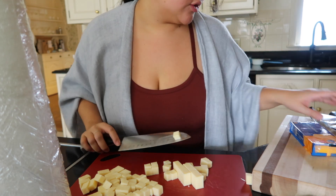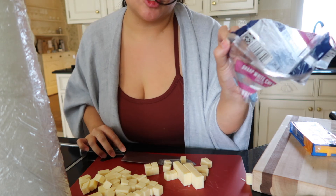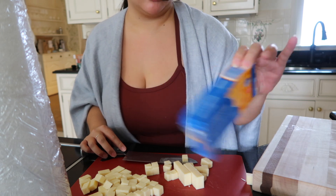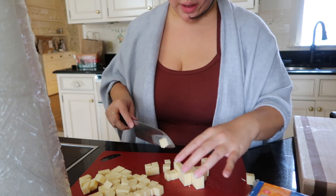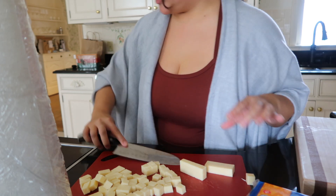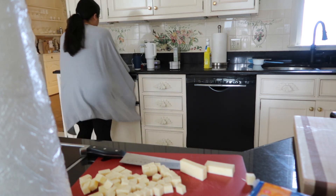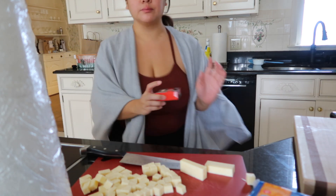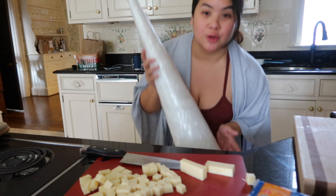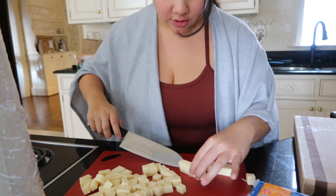If you guys are curious, I have sharp white, colby jack, and mild cheddar, and I have tons of meats. So we have a lot of chopping to do. I have the toothpicks over here, and yeah, this is going to be a beautiful charcuterie tree.